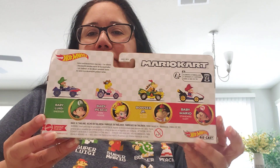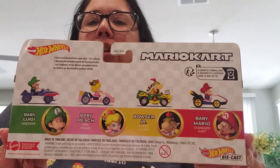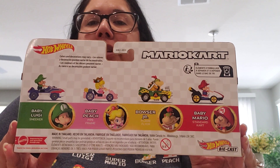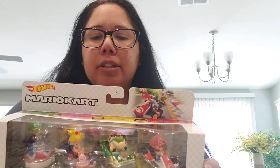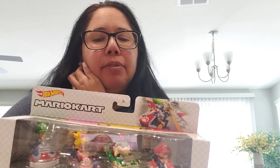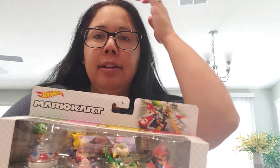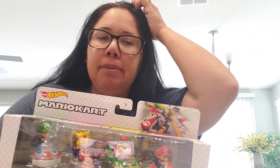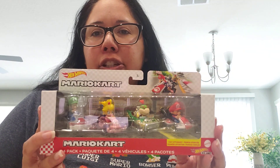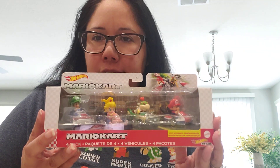So here's the back and you can see it's all of them — Baby Mario, Bowser Jr., Baby Peach, and Baby Luigi. I do have Baby Peach in a single pack car as well as Bowser Jr., I think. I'm not sure if I have Baby Luigi or Baby Mario in a single pack because I think they did release, but I'm not sure. So I probably won't take these out of the packaging just because it looks so nice.